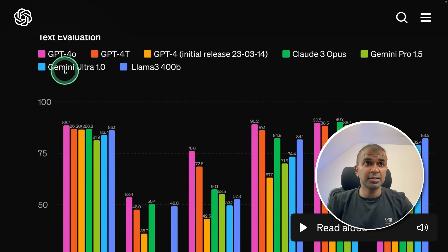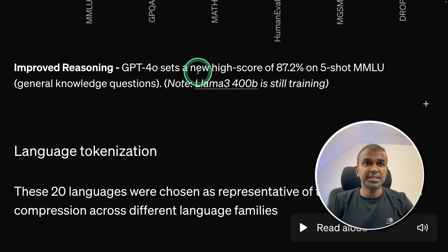Looking at the model evaluation, GPT-4o is beating all other models such as GPT-4 Turbo, Claude 3, Gemini Pro 1.5, Gemini Ultra, and Llama 3 400B. It sets a high score of 87.2% on 5-shot MMLU — that is general knowledge questions.